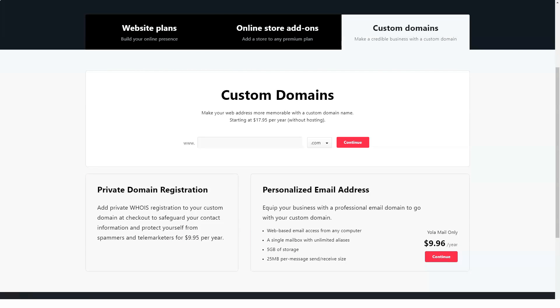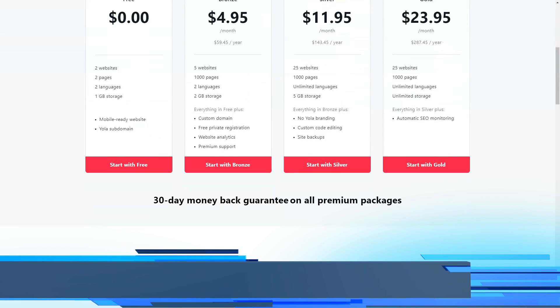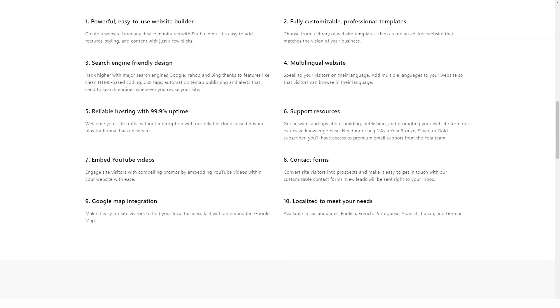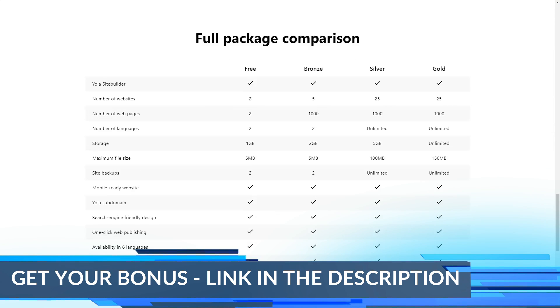While Yola offers some pretty powerful SEO features, these optimization tools are only available to gold members. SEO is a standard feature for most other website builders, so the fact that this feature is only available on the most expensive plan is disappointing. What you get is a site-wide search engine optimization report, automatic SEO monitoring and keyword usage, and traffic reports.